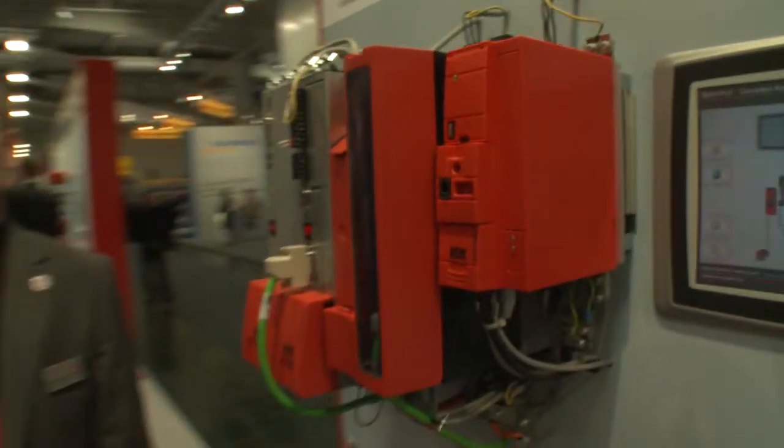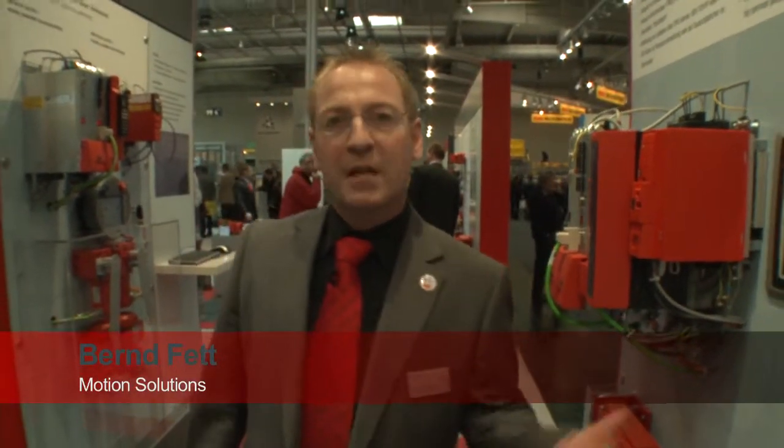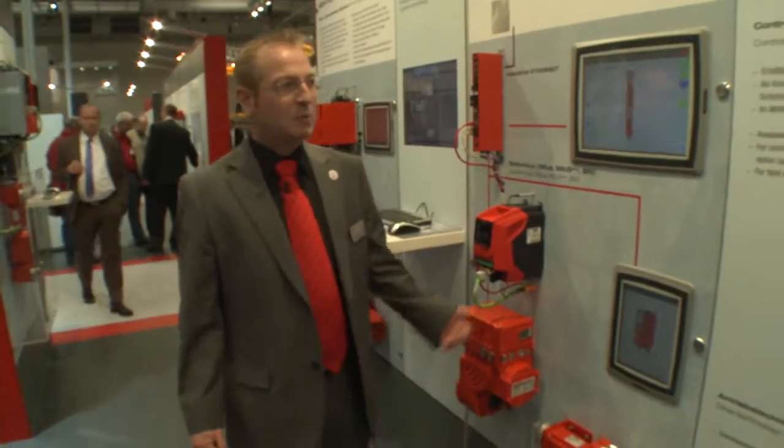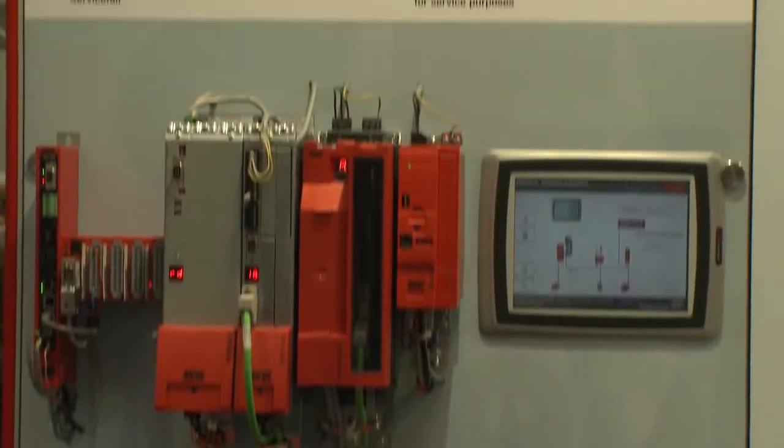Integrated, scalable and powerful — this is the area of motion solutions. A lot has happened in the field of motion solutions. Our powerful motion controllers with logic functions are now available in two performance classes, standard and advanced. In addition, we now offer our controllers in two versions, the parameterizable CCU and the programmable MoviePLC.